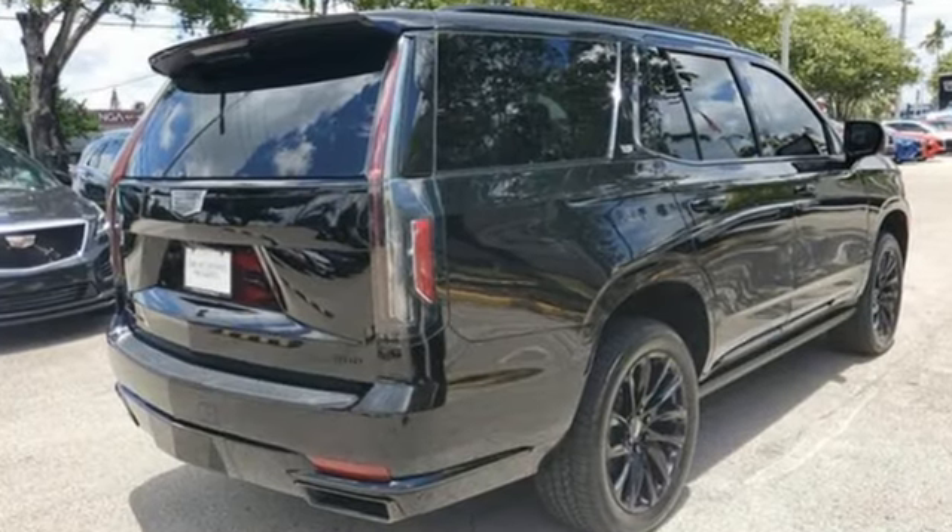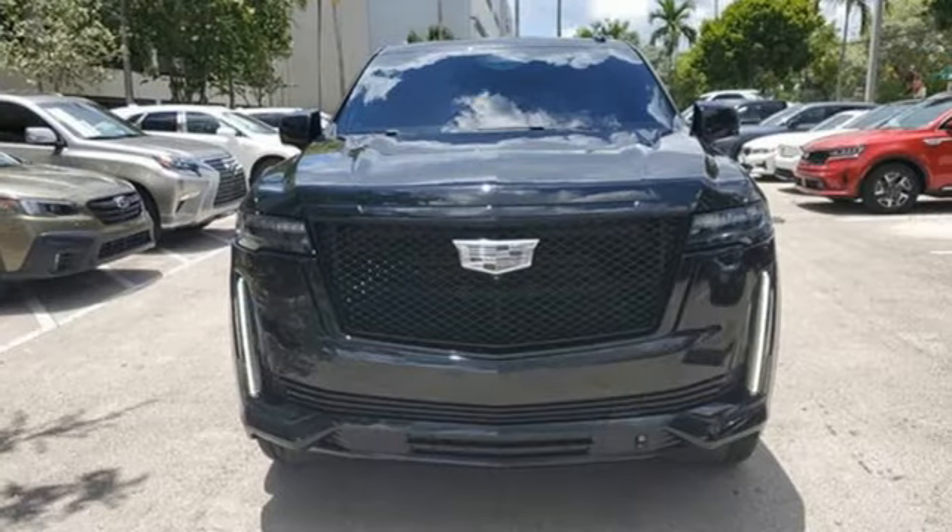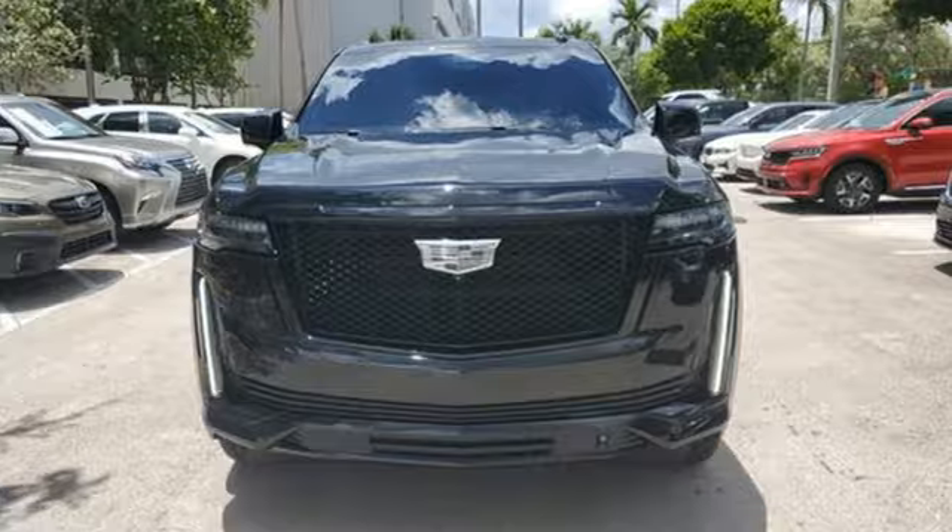To achieve greatness, one must dare to be great. Shape your world in a Cadillac. Driving is believing. Test drive it today.